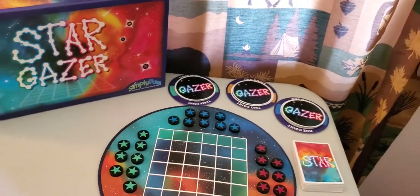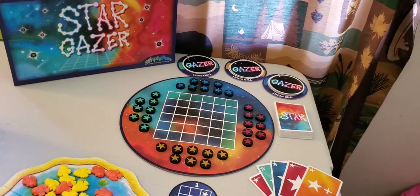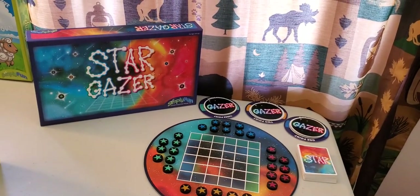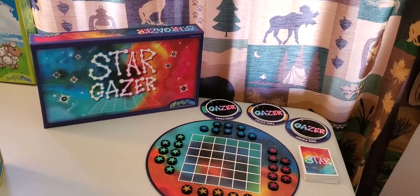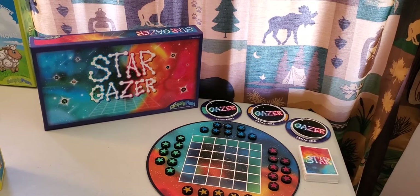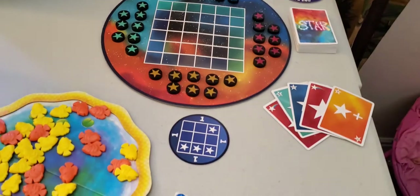Last we have Stargazer. Stargazer is for ages 10 and above. It teaches strategy, spatial reasoning, and patterning. Players use star cards to create stellar patterns on the galaxy board that match the exact star pattern shown on their gazer card. The player with the most points at the end wins.